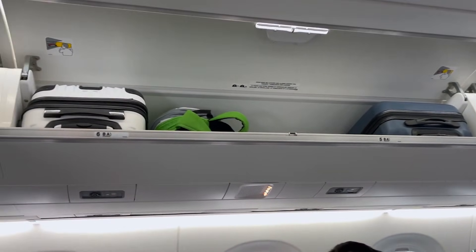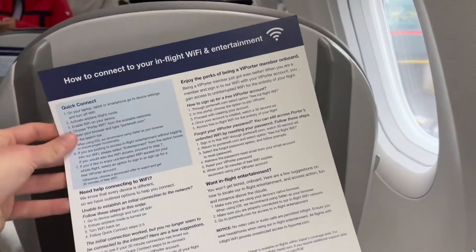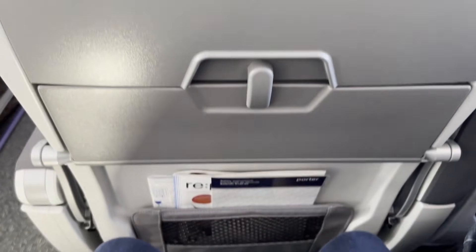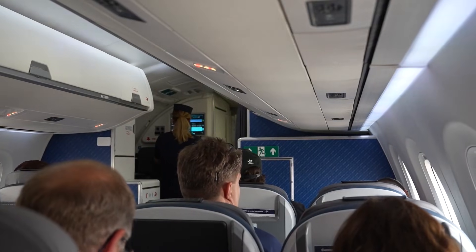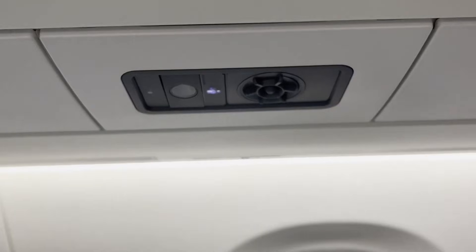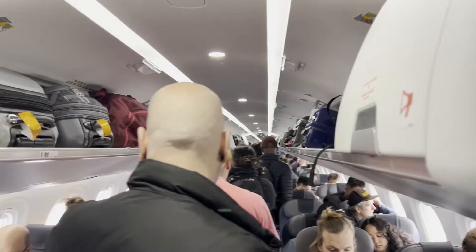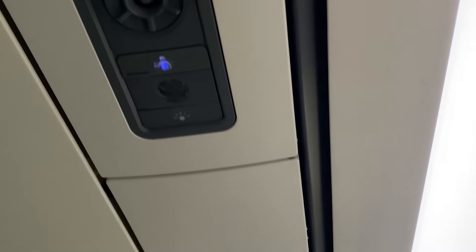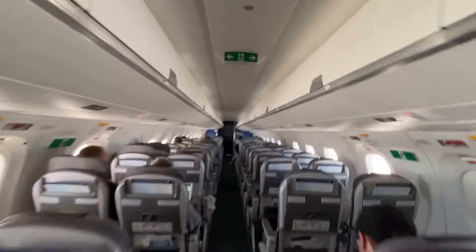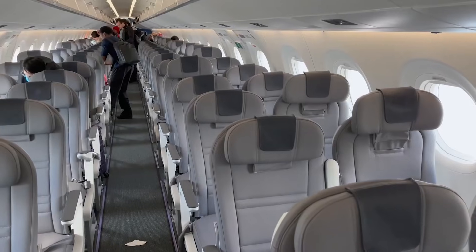In-flight entertainment and connectivity options vary by airline. Some offer high-definition screens at each seat with a wide selection of movies, TV shows, and music, while others opt for a streaming system allowing passengers to connect their own devices via Wi-Fi. USB charging ports and AC power outlets are generally available. The LED lighting system features mood lighting capabilities to simulate natural light patterns, helping reduce jet lag, with smooth color temperature transitions creating a calming ambience. Noise-dampening measures in the aircraft's structure and engines contribute to exceptionally low noise and vibration levels.